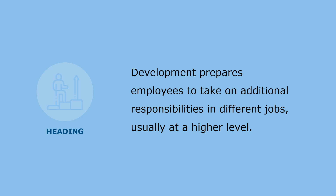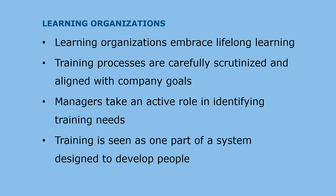Employee development is almost universally recognized as a strategic tool for the organization's continuing growth, productivity, and ability to retain valuable employees. Development prepares employees to take on additional responsibilities in different jobs, usually at a higher level. Many companies, recognizing the strategic importance of learning, strive to become learning organizations. A learning organization embraces a culture of lifelong learning, enabling all employees to acquire and share knowledge. Training processes are carefully scrutinized and aligned with company goals, and managers take an active role in identifying training needs and helping to ensure that employees use training in their work.